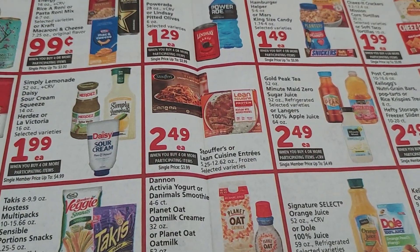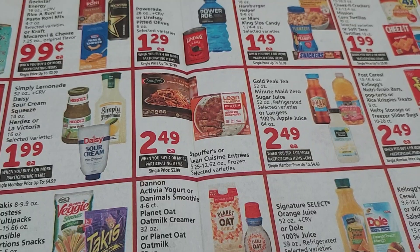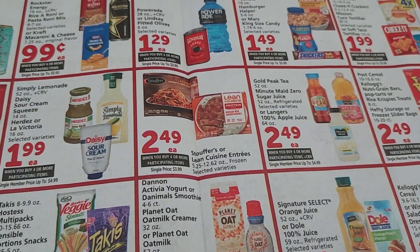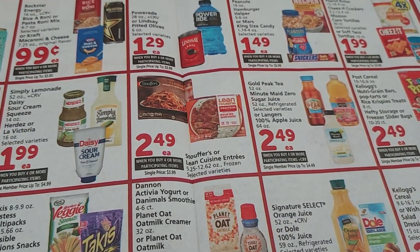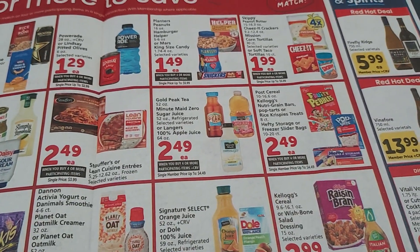The Stouffer's or Lean Cuisines are $2.49. We have two $2 off four digital coupons that hopefully will both come off, making them only $1.49 each. That's really good, but you do have to buy at least four of them for the coupon to work.